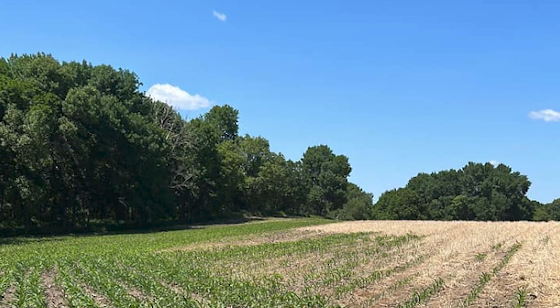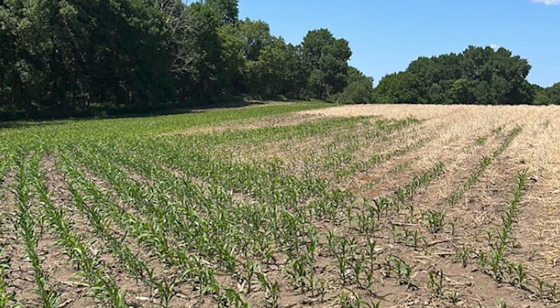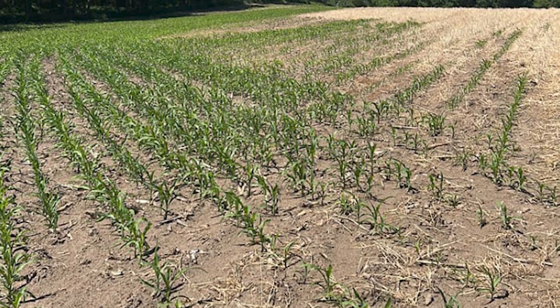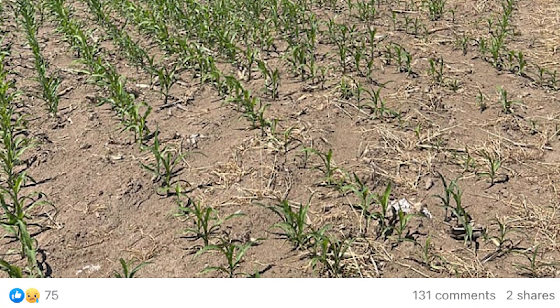A farmer posted a picture in the Everything Cover Crops Facebook group saying cover crops killed his corn crop because of extreme drought. The post received over 100 comments from other growers trying to offer advice on how he could have managed the cover crop differently to avoid significant damage to his corn crop.